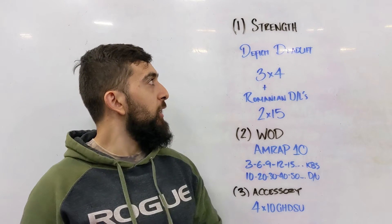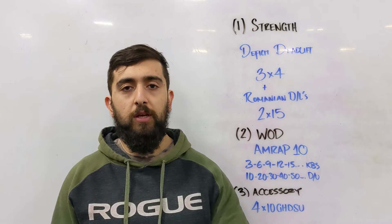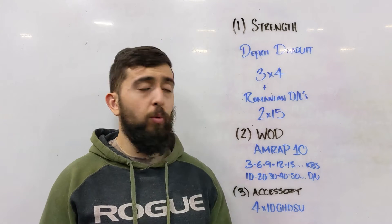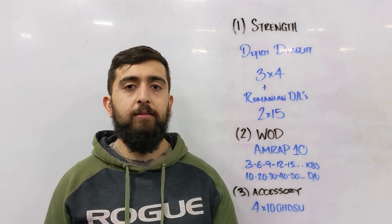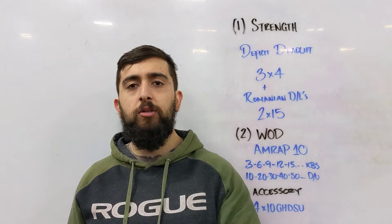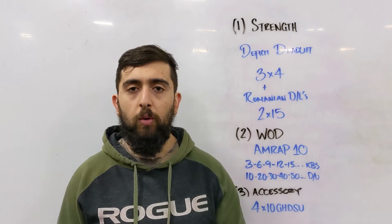This is our deadlift week: three sets of four deficit deadlifts, meaning we're standing on a plate so we're a little bit higher off the ground when we're pulling. We're working on building strength in the low back and the posterior chain at a slightly different position, going deeper into that deadlift position. Three sets of four, increasing in weight each set — compare it to what you did two weeks ago.